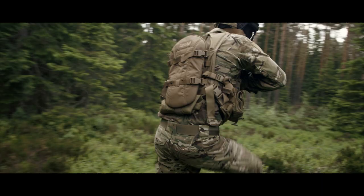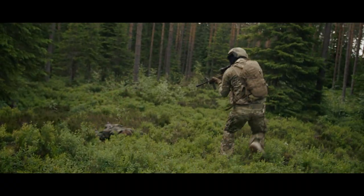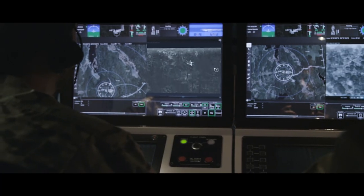In a final attempt to get away, Vincent tries to run. Get down! I have a positive ID on the target. Vincent captured.